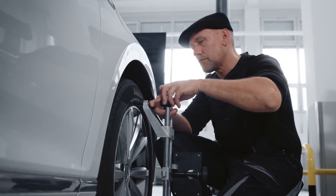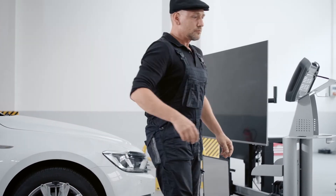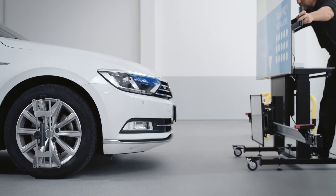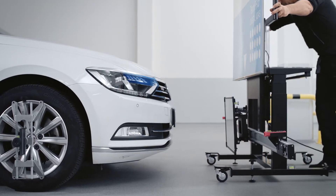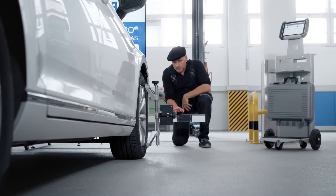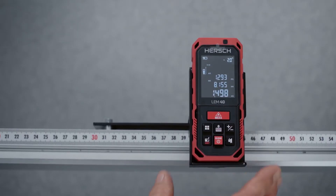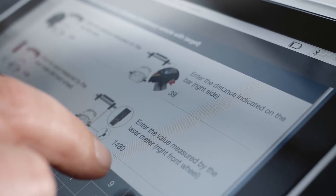Then place the wheel clamps on the front axle and place the digital target close to the car. The special support frame makes handling extremely easy. Enter the required values using the laser distance meters — these are the parameters required to execute the keystone function.